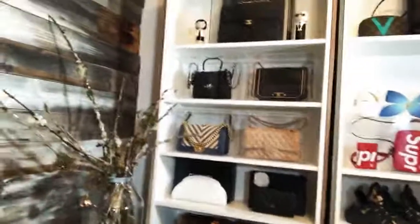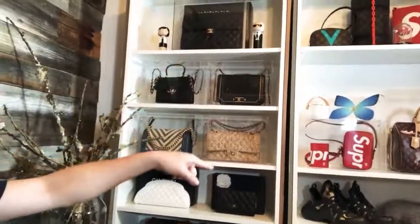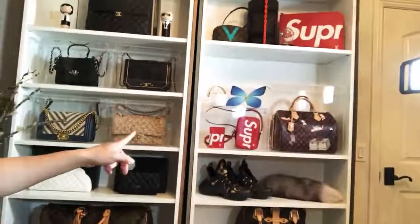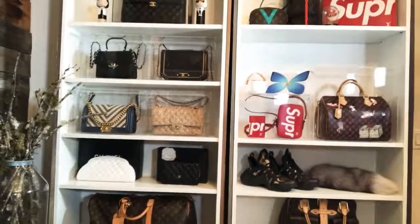I gotta tell you something real quick. Let's look around my hot mess closet. You guys know that I recently purchased all these display cases called a luxury display. And I bought two more to hold my Supreme and my cat collections. They are just beautiful. What do you guys think?